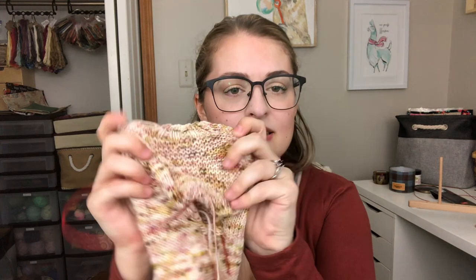I cast on with a German twisted cast on, which I find is extra stretchy as well. The sleeves have this really cute garter texture running down them. This sweater is wonderful — I've never knit a Flax Light before. The pattern is by Tin Can Knits and I will always link all the patterns down below. This pattern is amazing — it is free and available all the way from baby to adult sizes, so I may have to cast myself one on. I really like how simple it is and the garter texture on the sleeves is so cute.